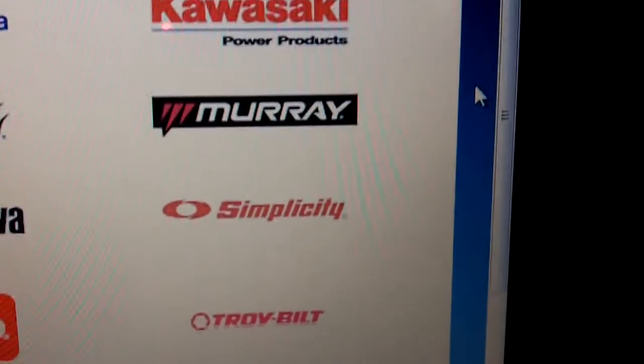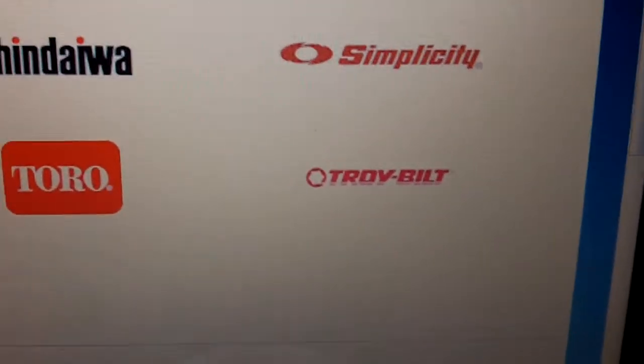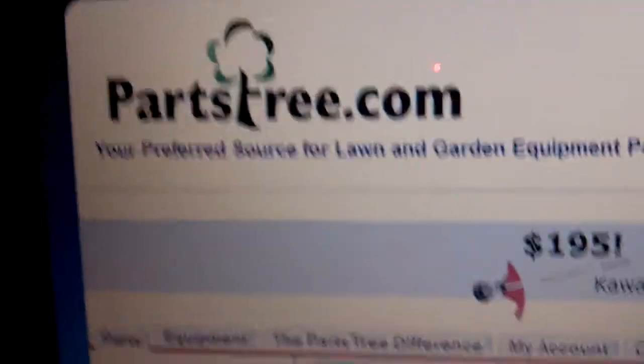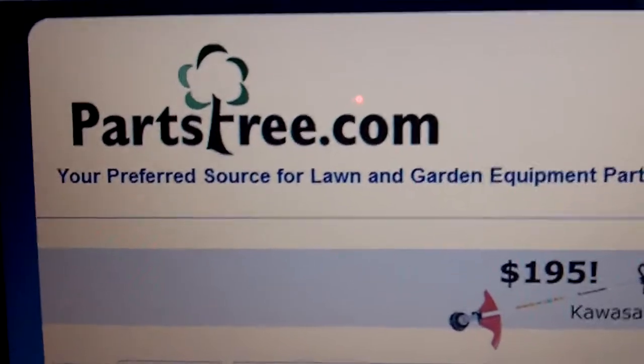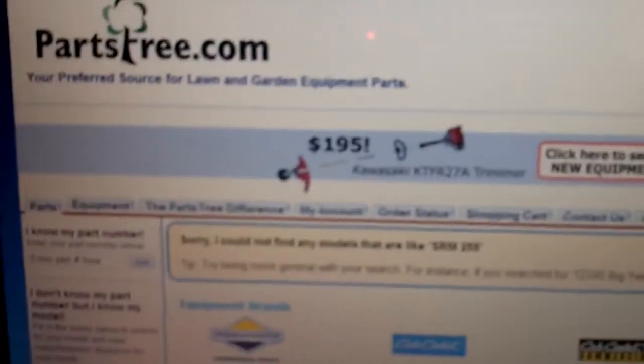Since it's a Troy-Built, you could possibly find a fuel line kit at Lowe's, but I would most likely just go on PartsTree.com — it would probably be much better that way. I hope this video will be real helpful and I hope you can get your trimmer fixed.